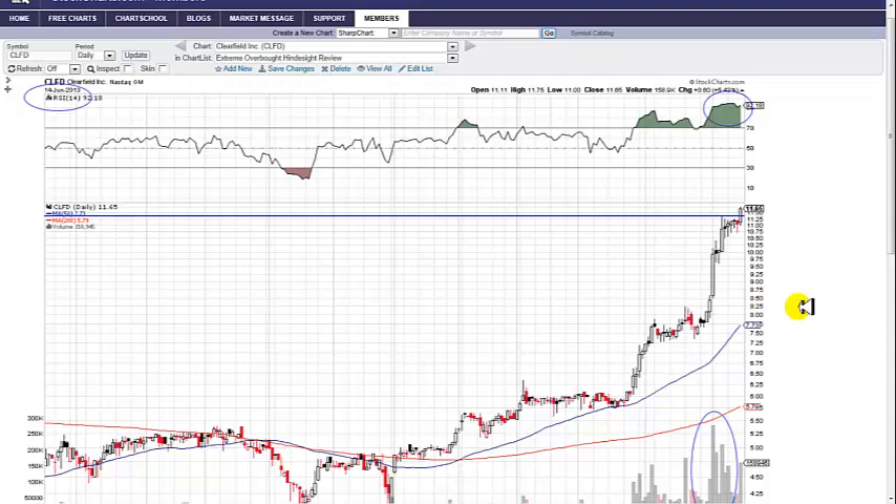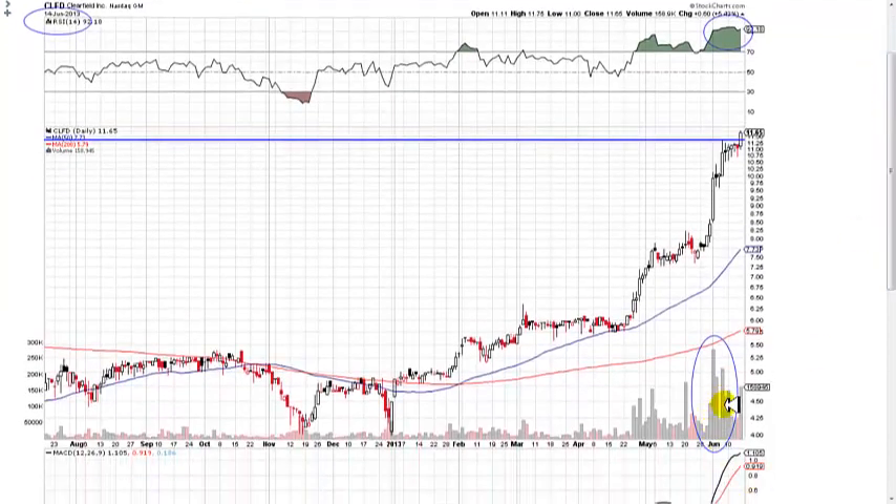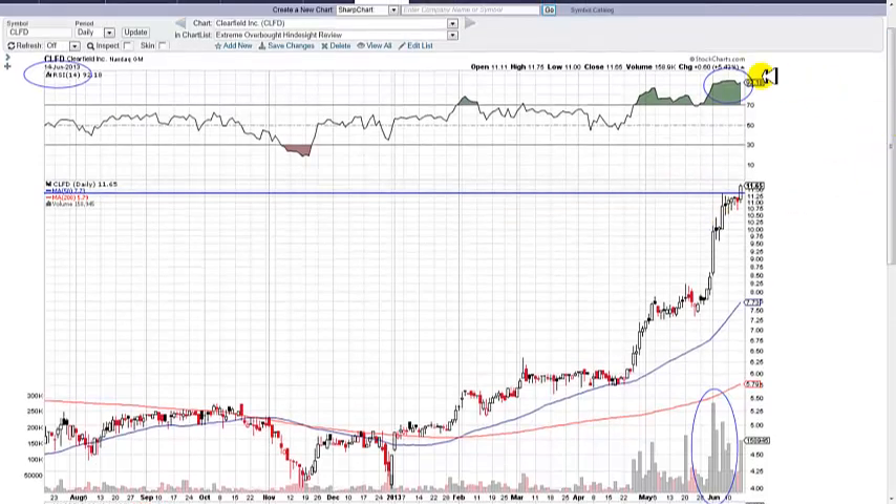The first is Clearfield Inc., symbol CLFD. This is a daily chart as of 6/14/13, and you can see some beautiful volume bars. I pointed out to my members in the 'Week Ahead' commentary that the resistance on Clearfield was right here at this blue line, and the RSI was well above 85. If you read Technical Analysis for Dummies and relied on one indicator, it would have told you to short this stock — and nothing could be further from the truth.